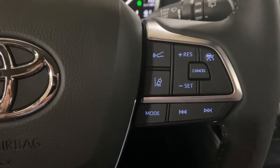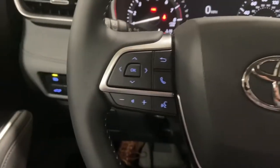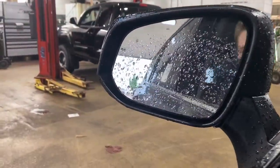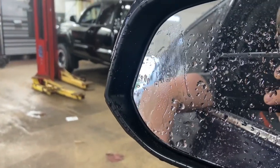Both trim levels are going to have a lane departure alert located on the right-hand side of your steering wheel, Bluetooth settings on the left-hand side of your steering wheel, and both trim levels are going to have a blind spot monitoring system located on the side of each mirror.